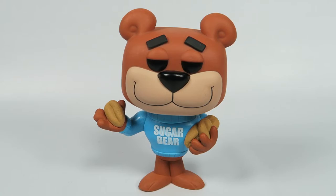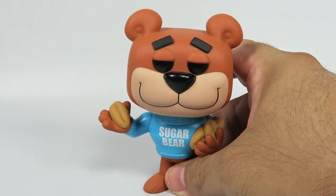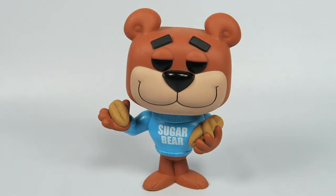Cool little figure. I like the cereal — I wouldn't say I'm a big fanatic of the cereal, but it is good. I did have it a few times as a kid. I remember more of the Honey Smacks than I do Golden Crisp, but anyway, there you have him — from Golden Crisp, number 22, Sugar Bear.